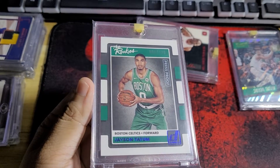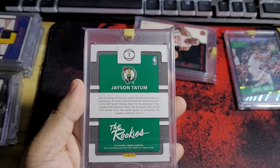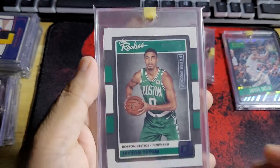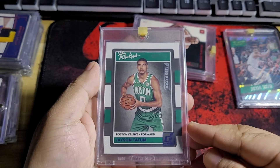This one's the blue version. The rookies, the rookies — nice looking card there.